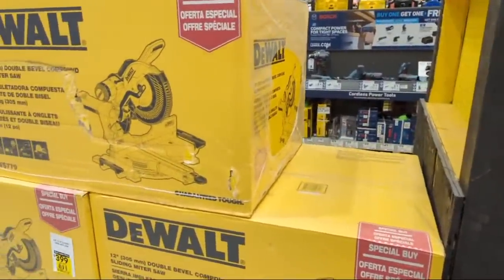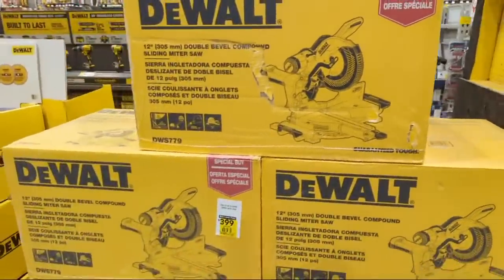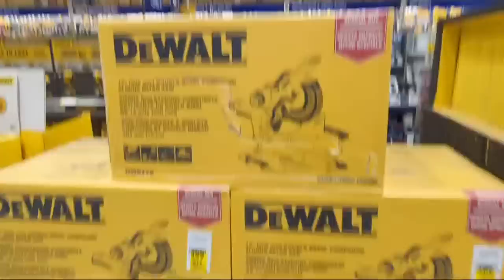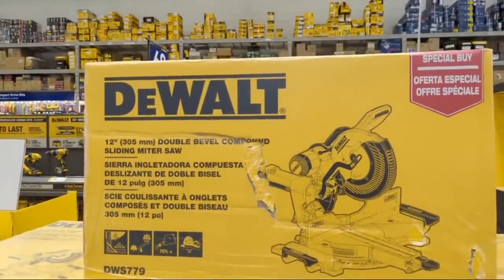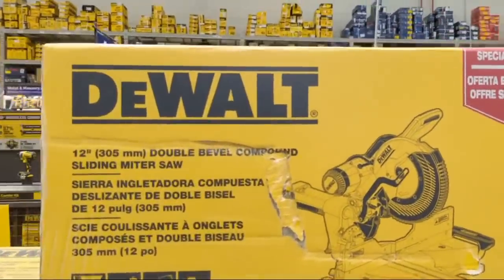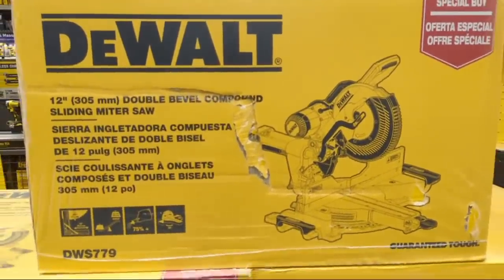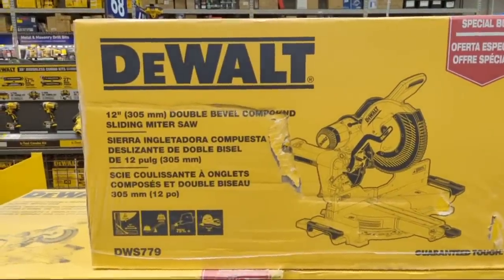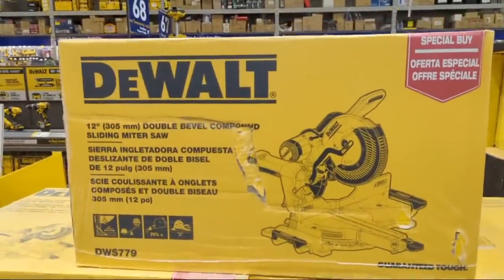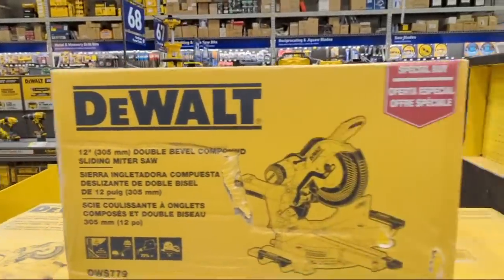They still have a whole bunch - one, two, three, four, five of the seven-seven-nines, the double bevel miter saws, sliders. These are not the most technologically advanced miter saws - they don't have that positioning system - but they will make you a boatload of money. I like these.